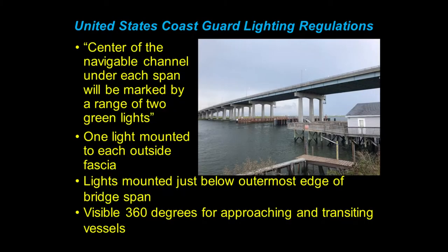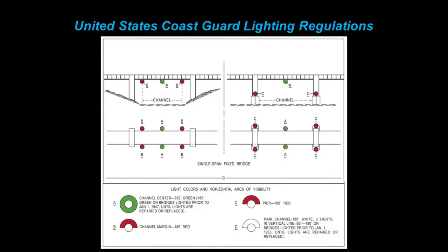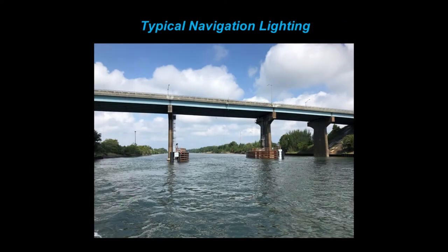The green lights are overhead clearance lights, typically one mounted to each outside fascia beam, mounted just below the outermost edge of the bridge span, visible for 360 degrees for boats going through the bridge. The Coast Guard regulations on their bridge guide on lighting for navigable bridges clearly states that you have to have the red lights coming in and the green on top. On certain high span bridges, they meet this criteria where it's red, red, green — all mounted to the beams. So your typical navigation lighting: reds coming into the bridge and under the bridge, and then your green on top.